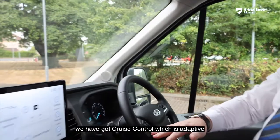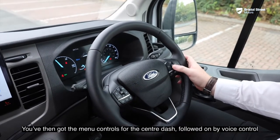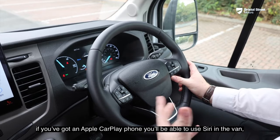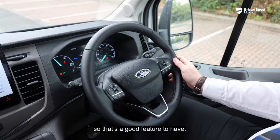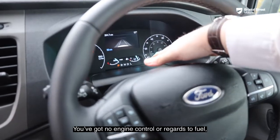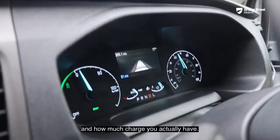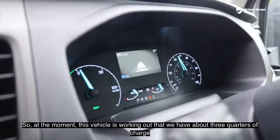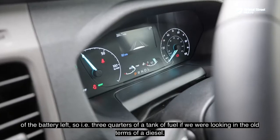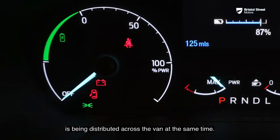On the steering wheel you've got adaptive cruise control and speed limiter control, along with menu controls for the centre dash and voice control. Ford Sync voice control is a pretty good system — once you pair your phone, if you've got Apple CarPlay you'll be able to use Siri in the van. On the centre dash it displays your speed, and rather than engine or fuel, it shows how much power is being supplied to the vehicle and how much charge you have. At the moment this vehicle shows about three-quarters battery remaining — essentially three-quarters of a tank in old diesel terms — with a power distribution display showing how energy is being used.